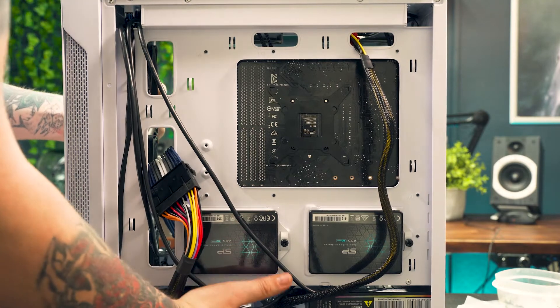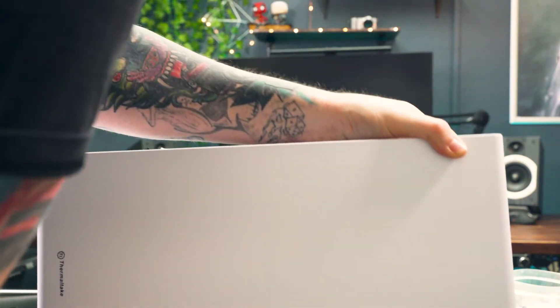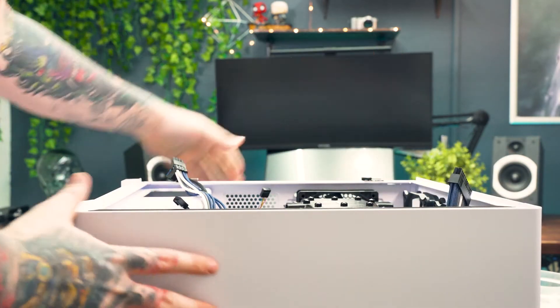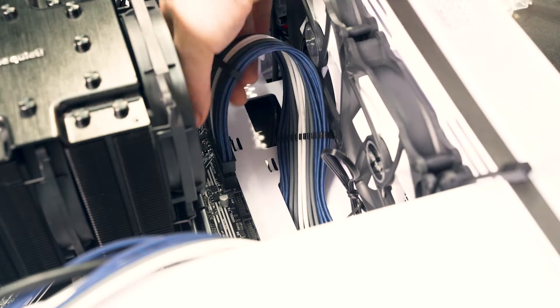Flip the case over and connect the wires you just fed through. Everything is labeled clearly so just take your time. Remember you can always refer back to your motherboard's manual if you're not sure about something.